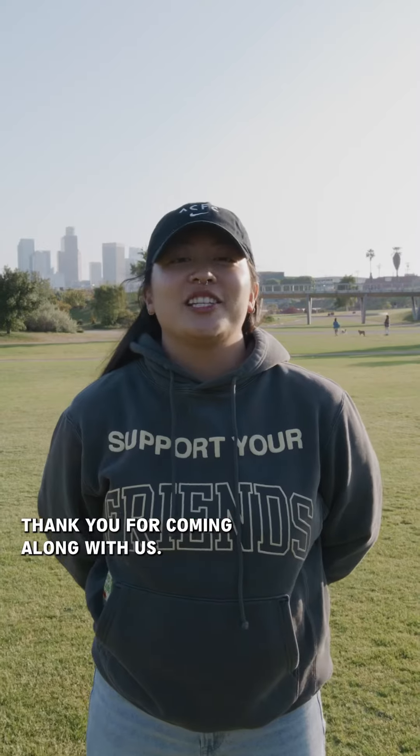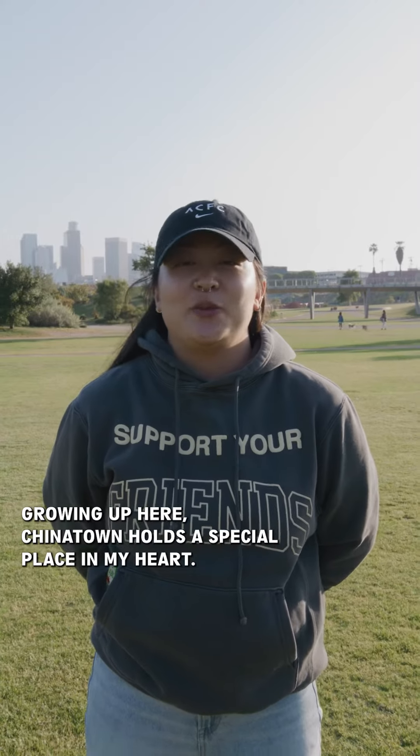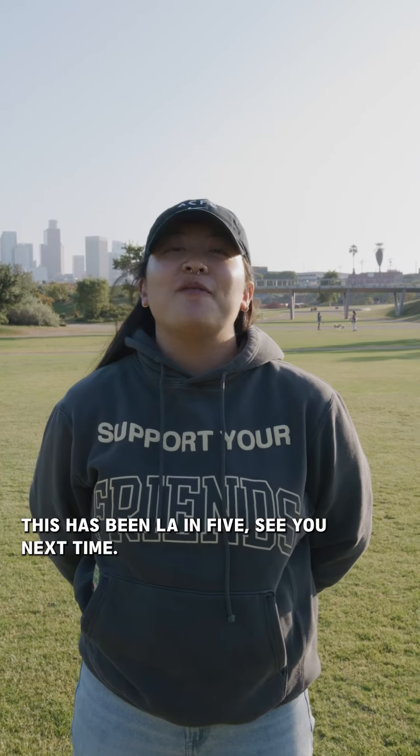Thank you for coming along with us. Growing up here, Chinatown holds a special place in my heart. This has been LA in 5. See you next time.